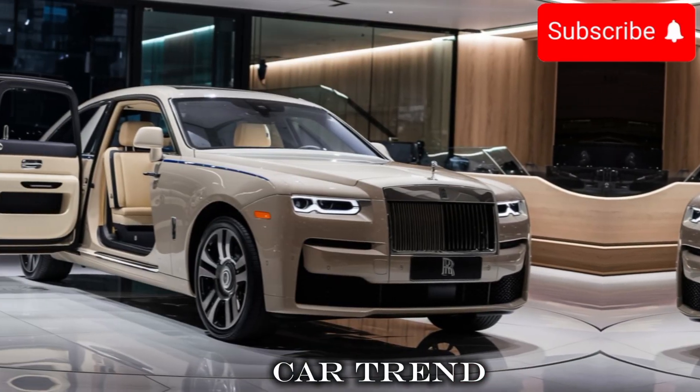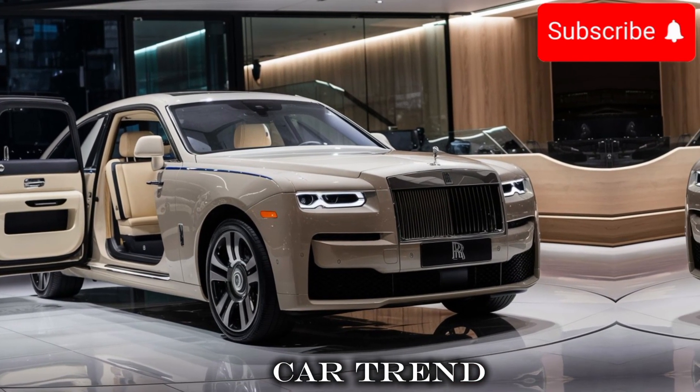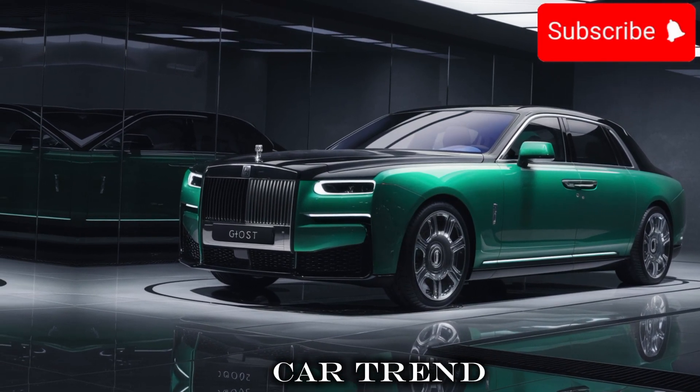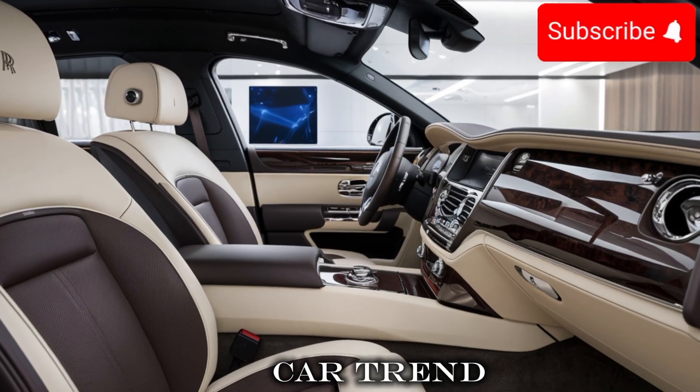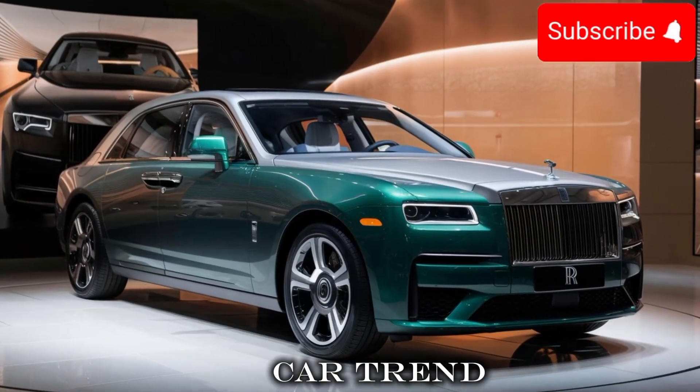The first thing you'll notice about the Ghost is its sleek, elegant design. The car has a new, more refined look with a smooth, curved body and a bold angular grille. The LED headlights and taillights give it a modern, high-tech appearance, and the 21-inch wheels make it look like a true luxury car.